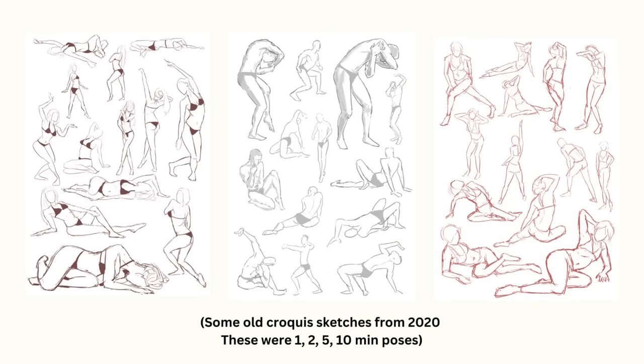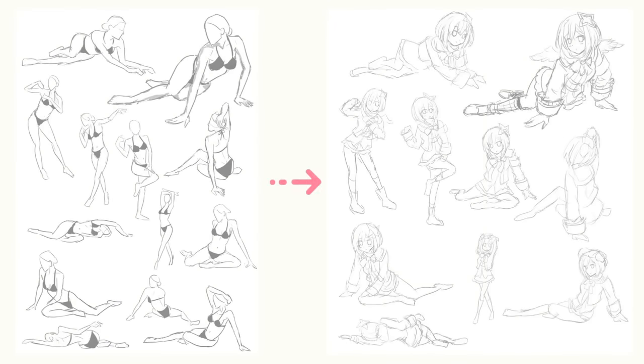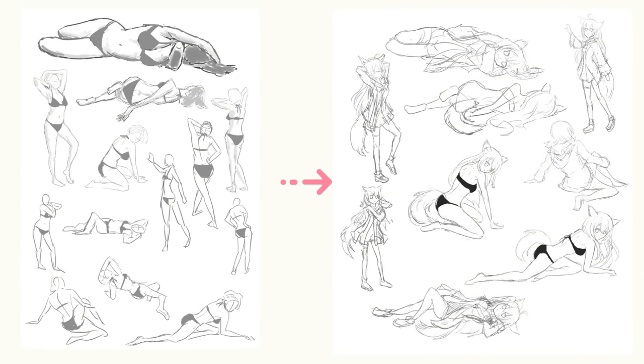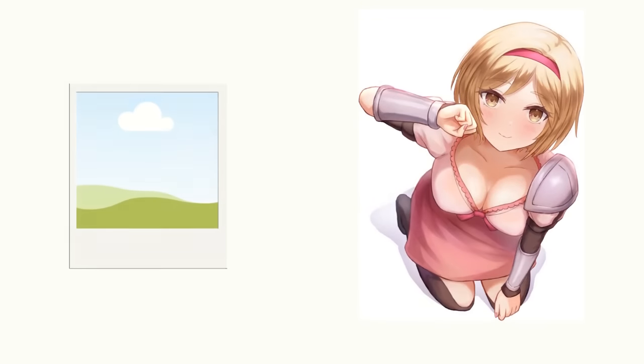I had the exact same problem with trying to improve my anime figures by doing croky sketches. I did a ton of them and I honestly didn't feel like I was improving much. This was because the croky sketches were still too different from the stylized characters I was drawing. It was only when I started taking the real life figure and then directly stylizing them into anime as part of the practice that I started to make massive improvement.